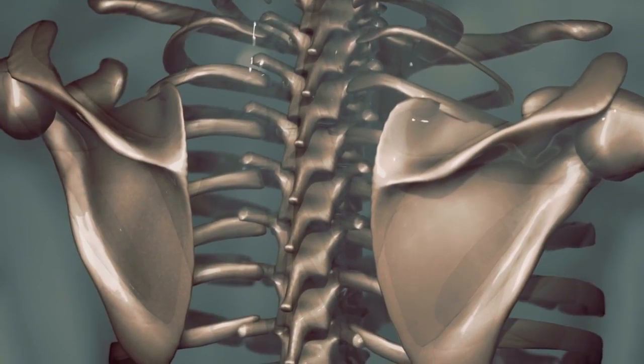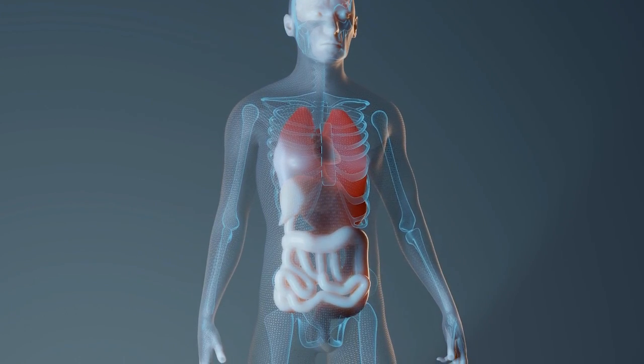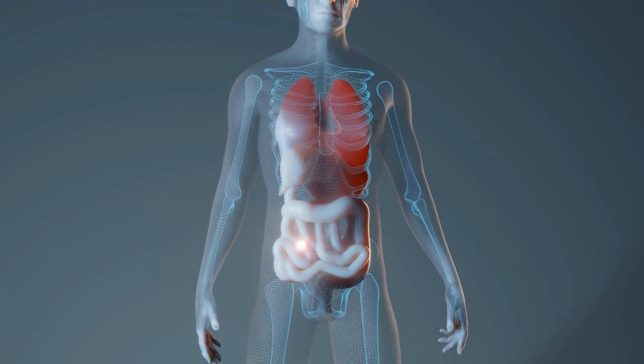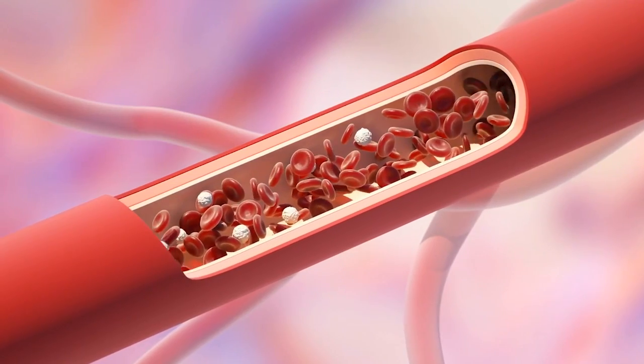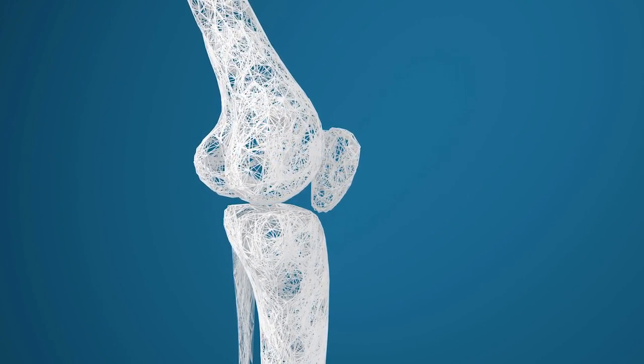Calcitriol, the active form of vitamin D, plays a key role in how our body uses calcium and phosphate, which are crucial for building and maintaining strong bones. It helps our intestines absorb these minerals more effectively, ensuring that our blood has the right levels needed for bone growth and repair.